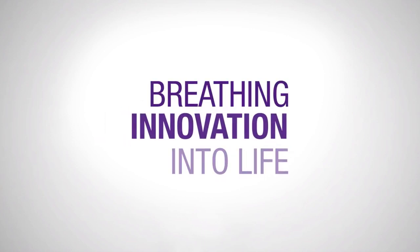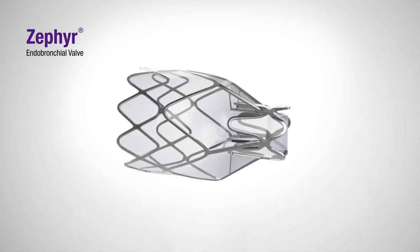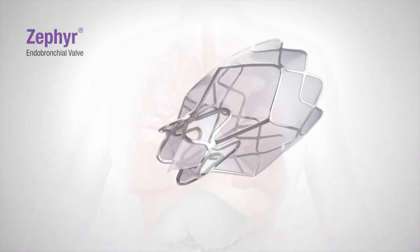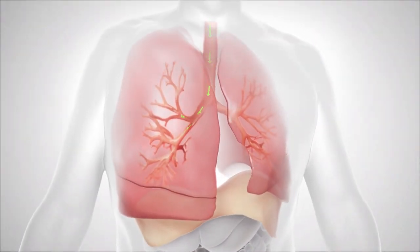Pulmonix: breathing innovation into life for patients with severe emphysema. Pulmonix offers the Zephyr endobronchial valve, a minimally invasive treatment option with over a decade of proven clinical experience.